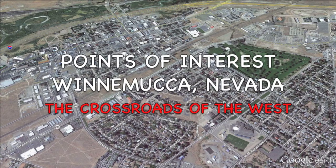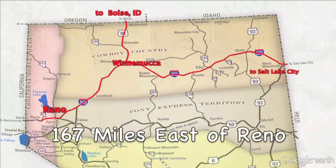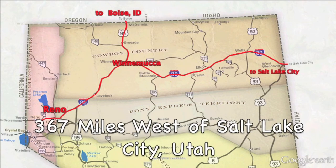Hello and welcome to another edition of Points of Interest: Winnemucca, Nevada. Winnemucca is in the heart of cowboy country on Interstate 80 and is known as the crossroads of the West, just 167 miles east of Reno and 367 miles west of Salt Lake City, both on Interstate 80.